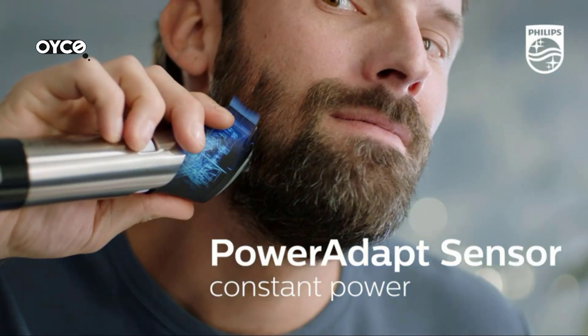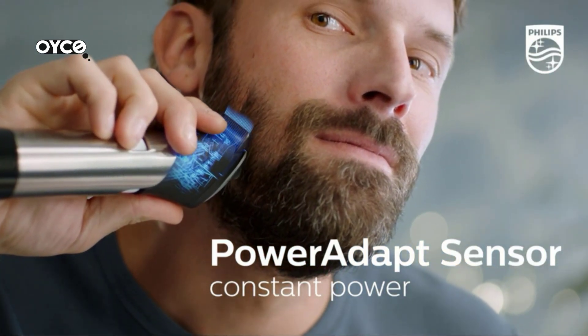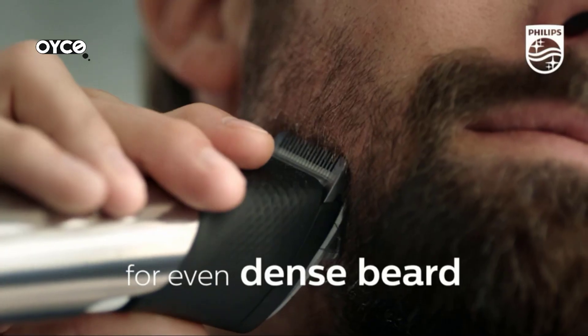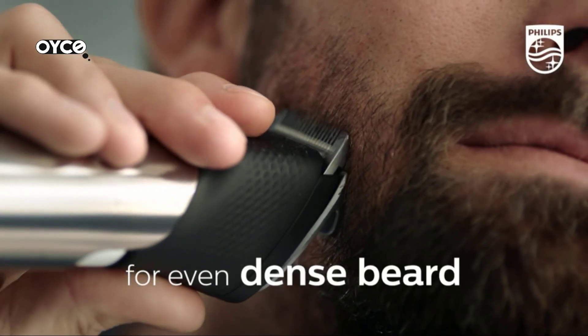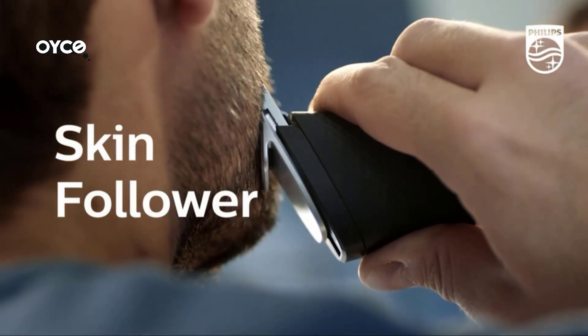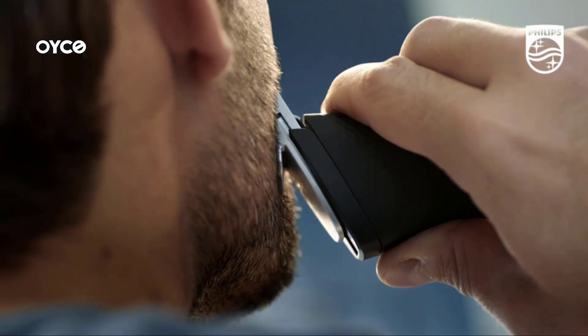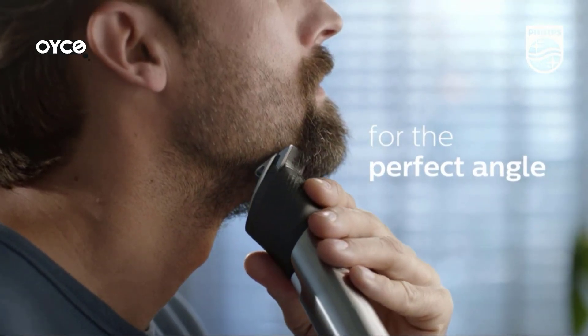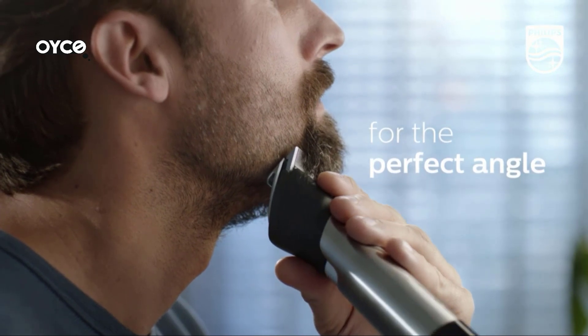The Philips beard trimmer 9000 Prestige cuts even the thickest hair without pulling, so you stay comfortable while you trim. Because the blades are full metal, they stay sharp for life. It's your beard, so you control how long you want it — simply flick the zoom wheel to one of 30 length settings from 0.4 to 10 millimeters.